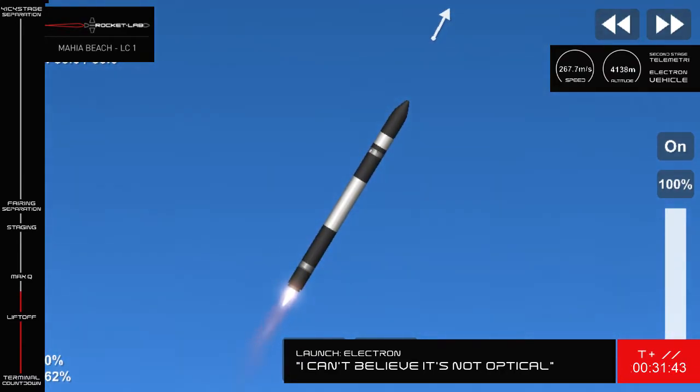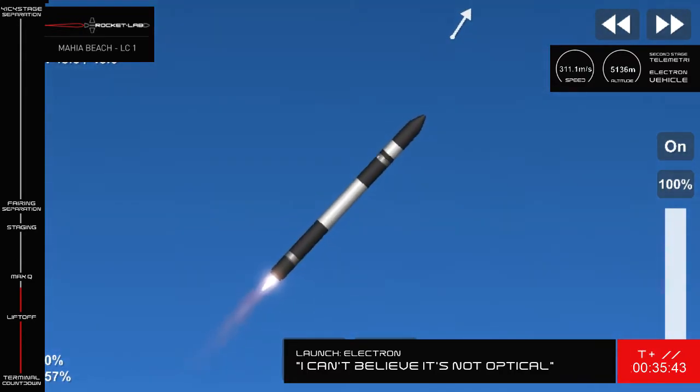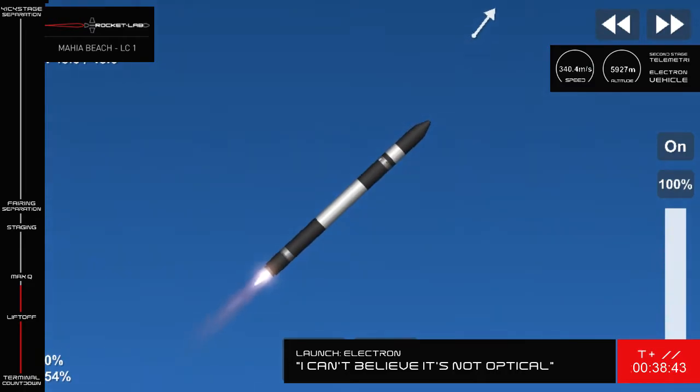One of the first launch milestones we'll come up against is Max-Q, or Maximum Aerodynamic Pressure. This will be the point where Electron will undergo the maximum mechanical stress during launch.